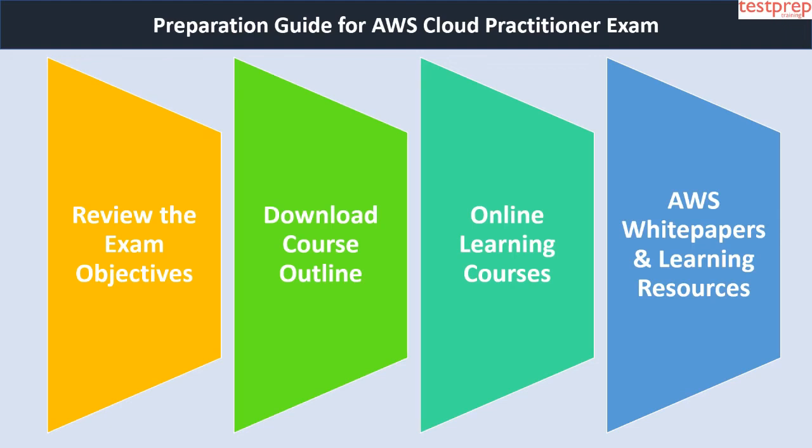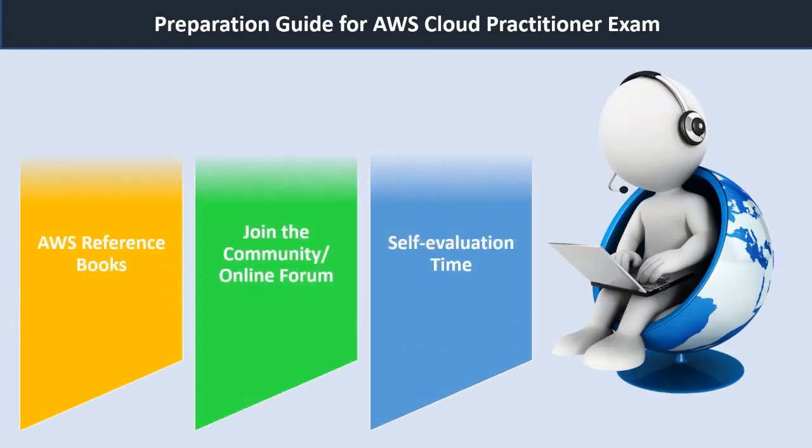Fourth, go through AWS white papers and learning resources. With these, you will expand your knowledge of the cloud with AWS technical content. You will find technical white papers, technical guides, reference material and reference architecture diagrams. Key white papers to review include: one, Overview of Amazon Web Services; two, Architecting for the Cloud: AWS Best Practices; three, How AWS Pricing Works; and four, Compare AWS Support Plans.